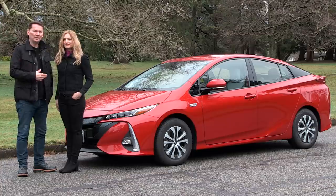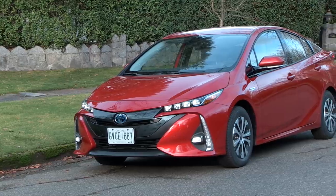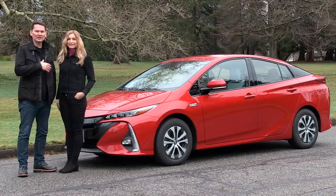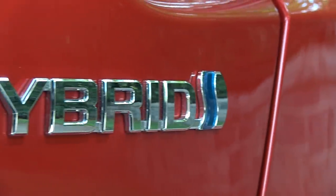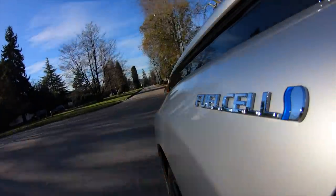We teamed up with Toyota Canada to do a series of videos on the electrification of their fleet. We should qualify what electrification means because there are different stages. Toyota is known for hybrid technology — they've been doing that for over 20 years — and they also have fuel cell vehicles available.